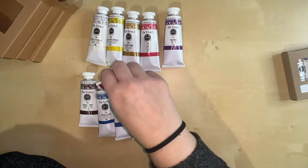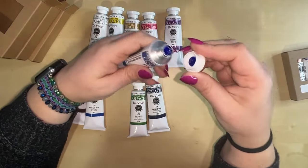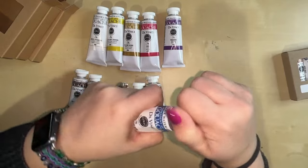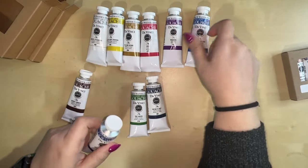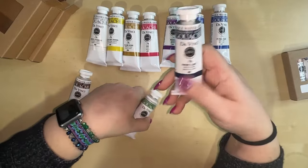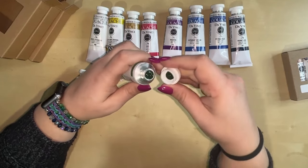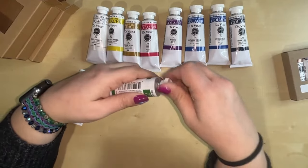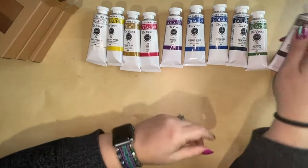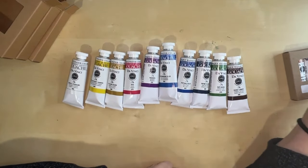Next we have the blues: ultramarine blue — very beautiful, excited about that one — and phthalo blue. Then Payne's gray, sap green (I always opt for sap green as my first green; it's a harder color to mix than hooker's green or viridian), and finally burnt umber. I felt this was a good range to start with and play with; we'll see how it feels when we do a deeper dive.